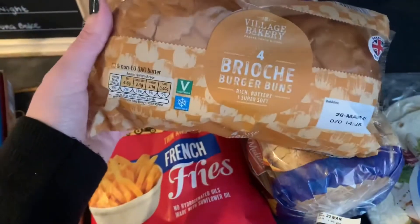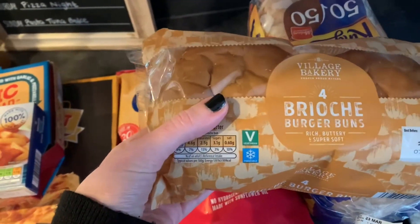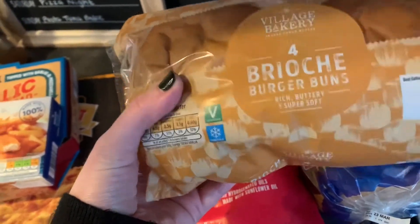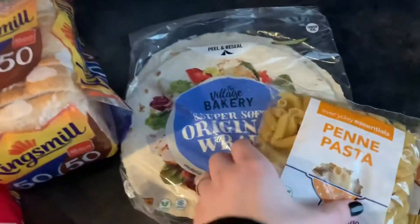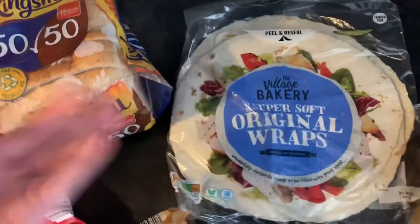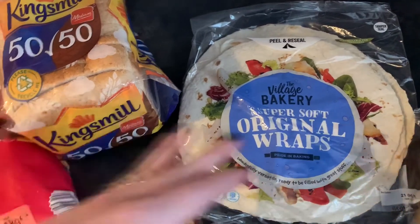I got some brioche burger buns for burger nights — they freeze great. I had them out the other night from the freezer, defrosted them and they were perfect. Another 50/50 Kingsmill bread which I'll put in the freezer since we're okay for bread at the moment. And some original wraps for quesadillas, burrito nights, and taco nights — sometimes when we have taco night Brody would rather have a quesadilla or a burrito, so I can make him one of those.